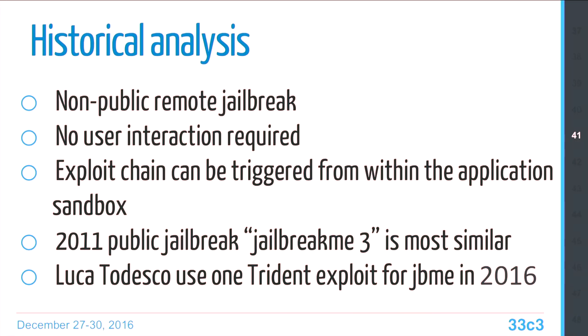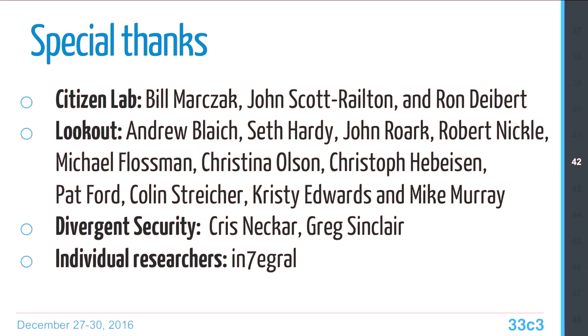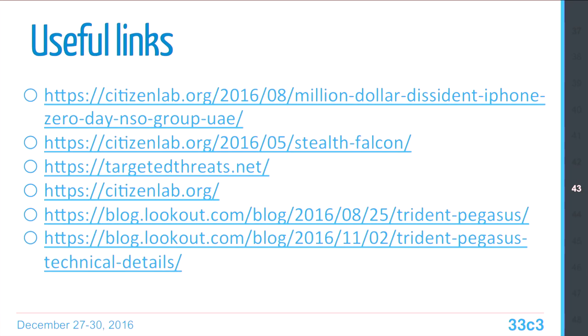To summarize: Pegasus is a remote jailbreak spotted in the wild. It's pretty scary because it doesn't require any user interaction — the last similar thing was about five years ago when comex released his jailbreak. This year, Luca Todesco used one of the Trident vulnerabilities for his own jailbreak. Special thanks to Citizen Lab for helping us obtain the Pegasus sample, the entire Lookout Research and Response team, the Divergent Security team, and all the individual researchers involved. There is a 44-page PDF report with really deep details on the vulnerabilities, including differences between 32 and 64-bit. Please take a look if you're interested.